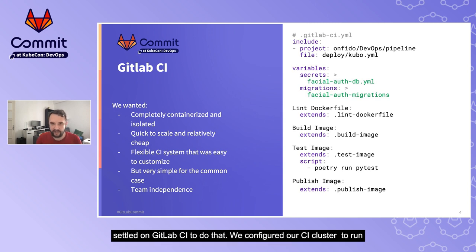So we set out to solve these problems and we settled on GitLab CI. We configured our CI cluster to run on Kubernetes, which is a platform we use for all of our workloads, and that gives us quick scalability, isolation, and reduced costs due to more efficient allocation of builds. We created a large set of includes that projects could use to quickly bootstrap a project, including building an image using Docker with an isolated Docker daemon, testing that image in a separate build stage, and publishing it to a central container registry. GitLab CI resulted in a high degree of team independence.